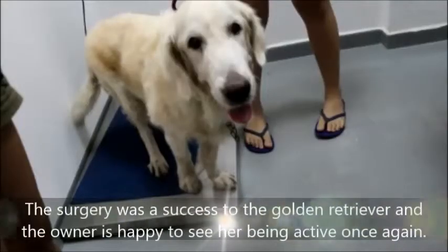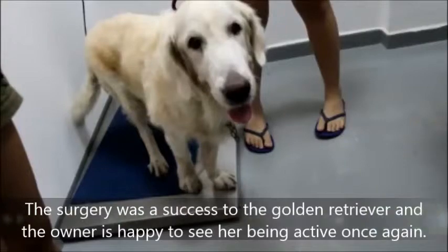Conclusion: The surgery was a success for the Golden Retriever, and the owner is happy to see her being active once again.